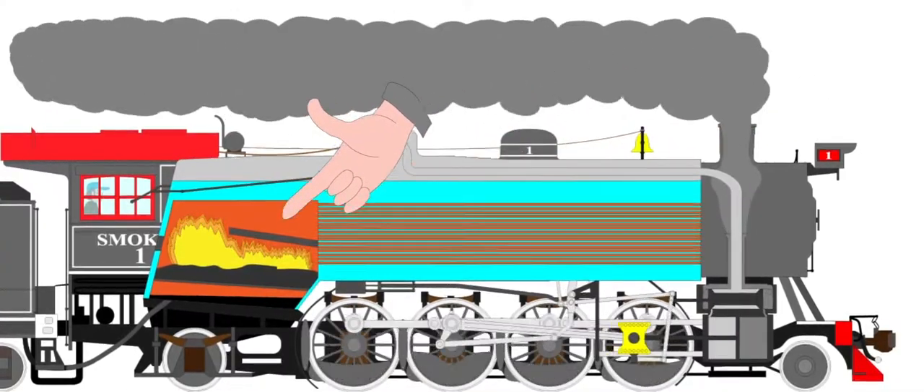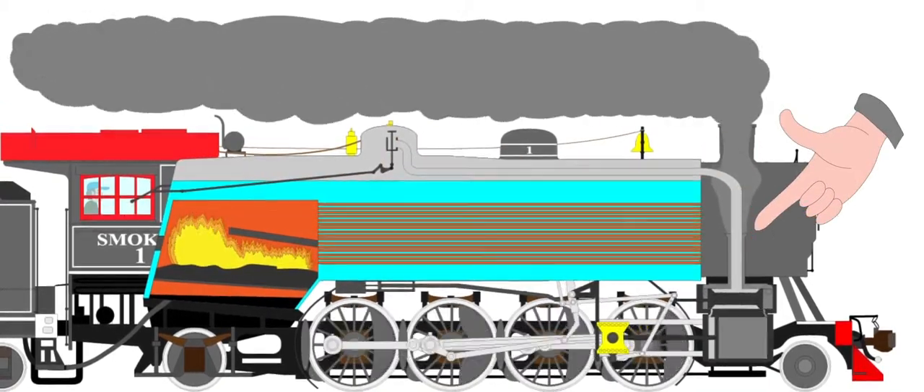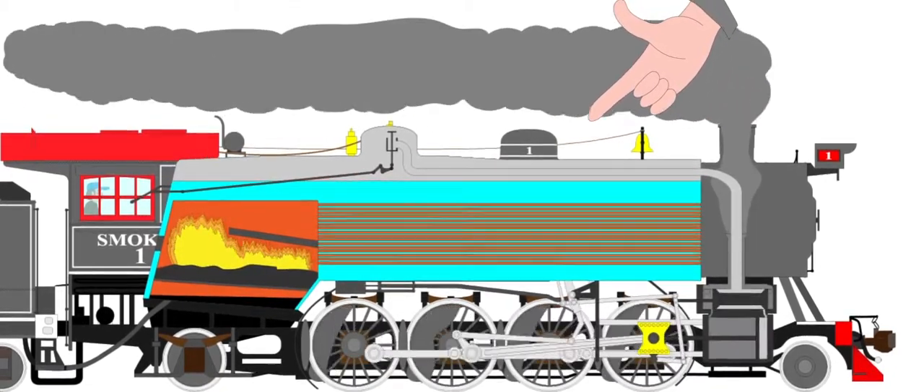When fuel like coal, wood, or oil is thrown into the firebox, the heat travels through the boiler tubes, and the smoke from the fire goes up the smokestack. The heat from the firebox boils the water in the boiler, which in turn turns to steam.